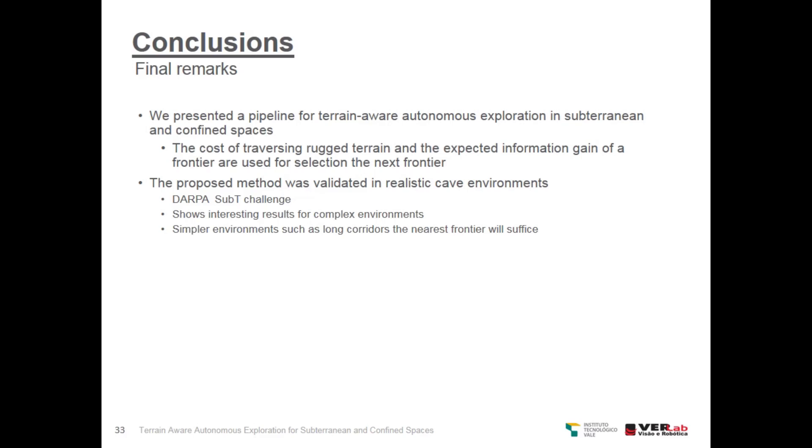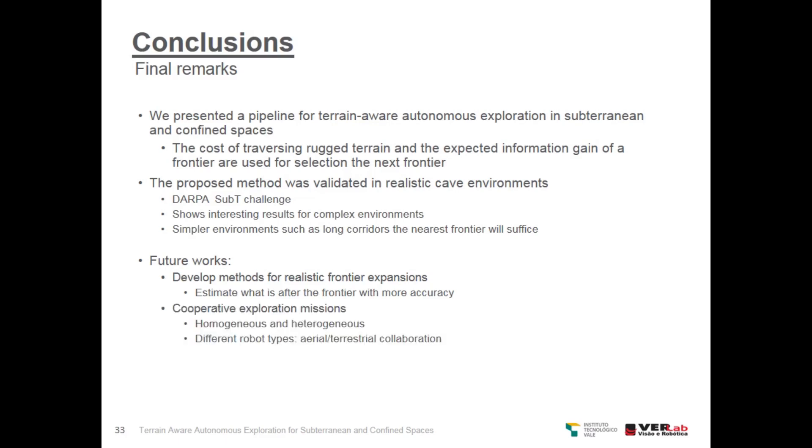For future works, we want to develop methods for more realistic frontier expansion, to estimate what is beyond the frontier with more accuracy than using the sensor model alone. We could also perform cooperative exploration missions with homogeneous and heterogeneous robots, including different robot types such as aerial and terrestrial collaboration. We could also search for more efficient mesh generation methods using GPU-enabled algorithms for faster and highly parallel processing.